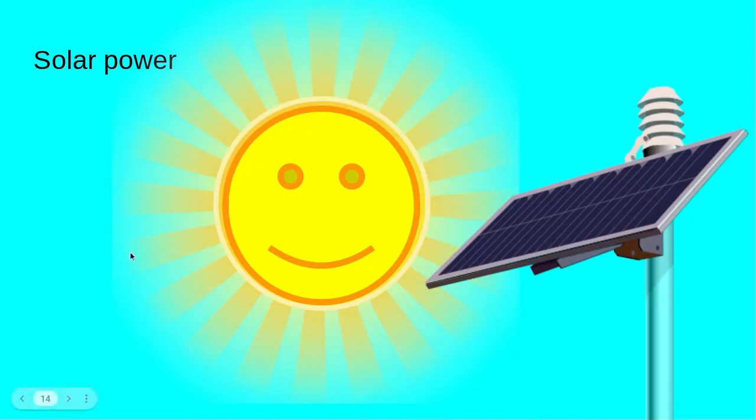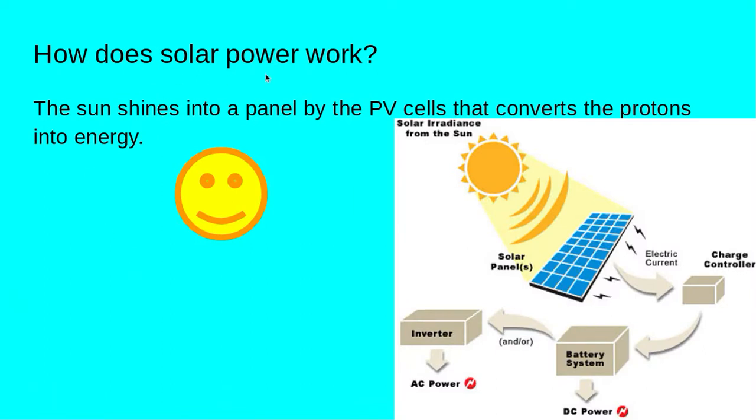Solar power. How does solar power work? The sun shines into a panel by the PV cell that converts the protons into energy. Here's another diagram.